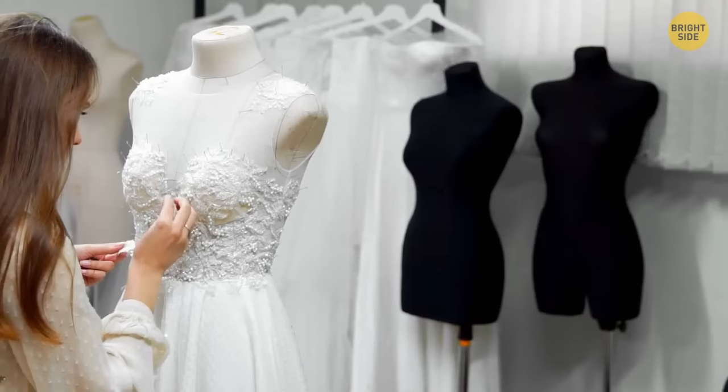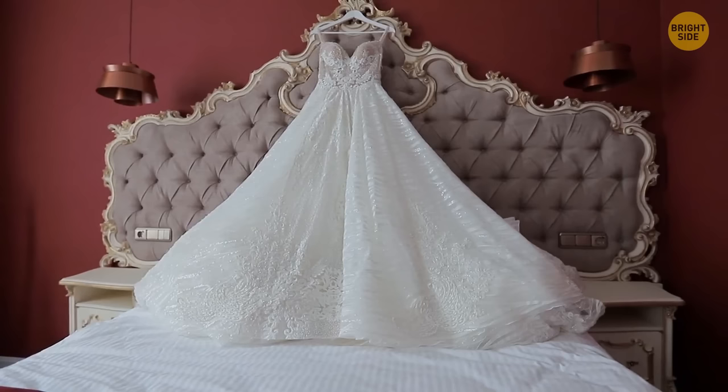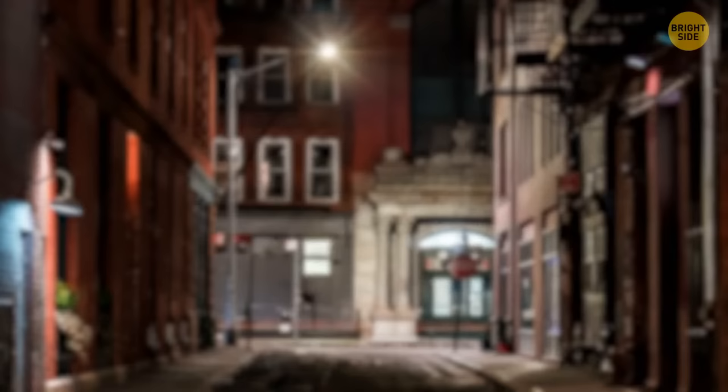In most countries, wedding dresses are typically white, but this tradition isn't as old as you might think. Until the 19th century, wedding dresses were any random color — basically, a bride just wore the best gown she owned. Back in the day, with no running water, white wasn't a very practical color. Female members of royal families typically got married wearing red gowns.